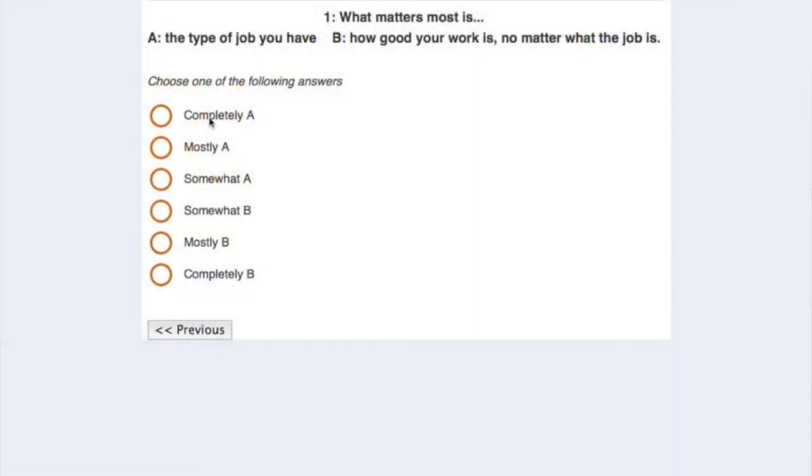So how does the TAP work? It's taken online on an internet-connected tablet or computer or even your phone. It takes around 20 minutes to complete — 95 questions with one timed exercise.